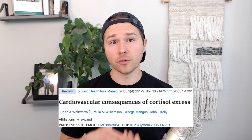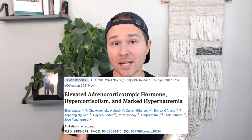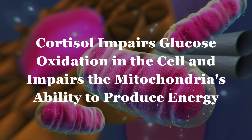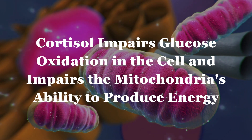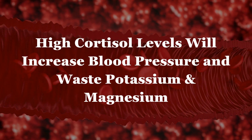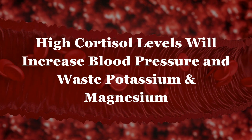Managing stress is important for both diabetes and high blood pressure. The primary stress hormone cortisol is going to impair glucose oxidation within the cell and impair the mitochondria's ability to produce energy — that ATP. High cortisol levels will increase blood pressure, and also deplete or waste potassium and magnesium. One of the ways we can start lowering cortisol is to have stress management practices, and one of the best places to start is slowing down and having check-ins with yourself on a regular basis throughout the day.